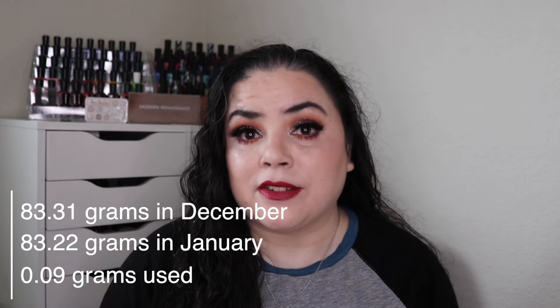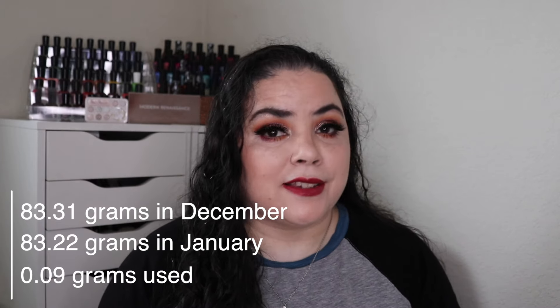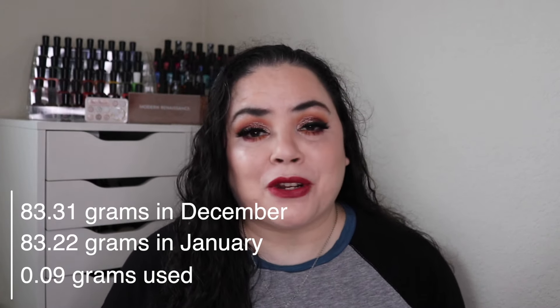I have not hit my pan goal — as you can obviously tell with eight uses on this. It's probably going to take me at least another 15 uses to hit pan, which has been the typical amount needed for a Natasha Denona shimmer shadow. I think they're two and a half gram size pans. Looking at the weight, over the past month I have used up 0.09 grams worth of eyeshadow. It's not a lot, but it never is, especially with matte eyeshadows — a little bit is all you need.